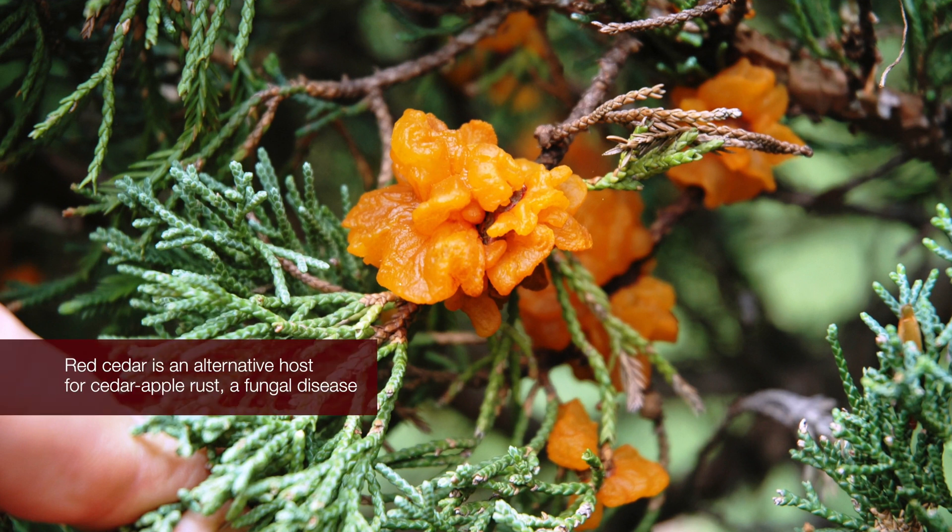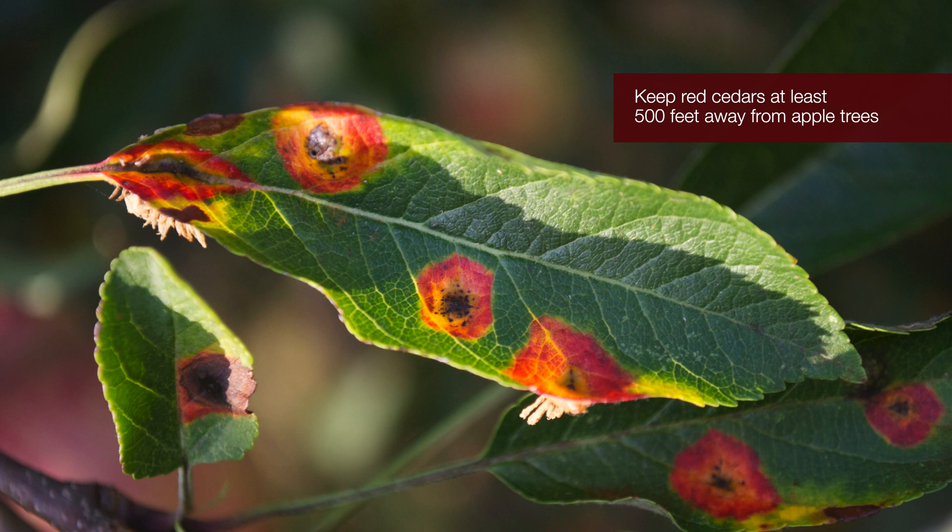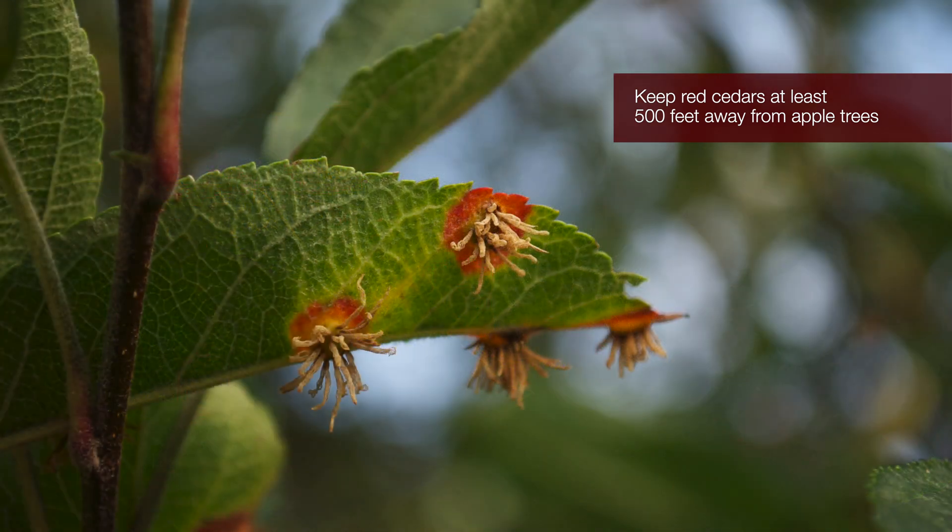Red cedar is an alternative host for cedar apple rust, a fungal disease that causes damaging leaf and fruit spots on apple trees. Because of this disease, it's recommended you keep red cedars at least 500 feet away from apple trees.